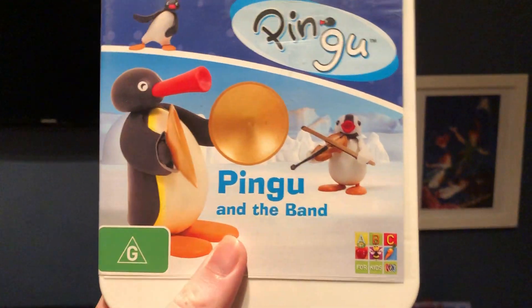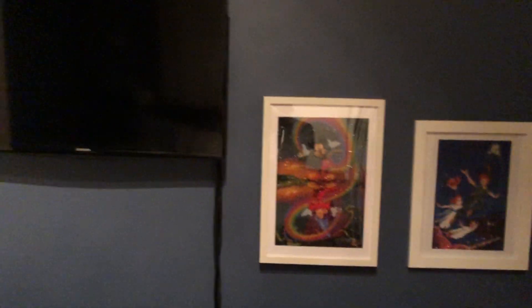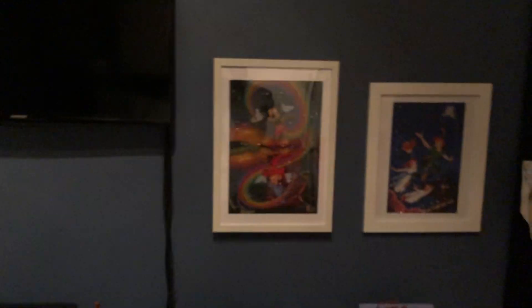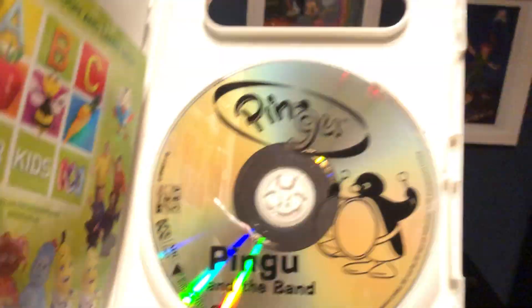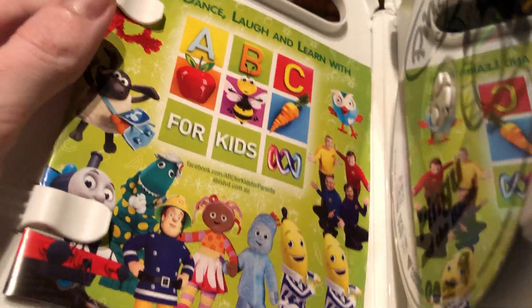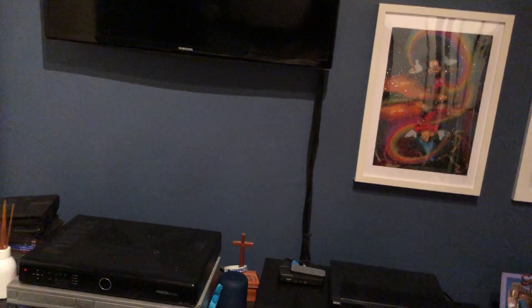The next one I have here is Pingu and the Band. Here's the front, the spine, and the back. Here's the disc, and inside it also shows the ABC for Kids DVD pamphlet of the titles available to buy.